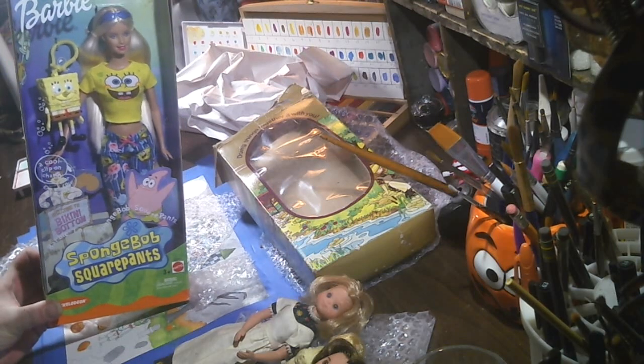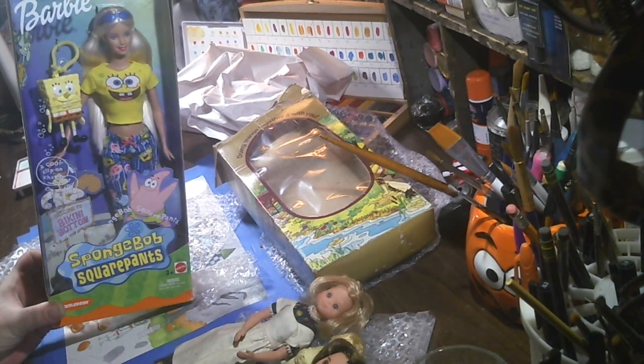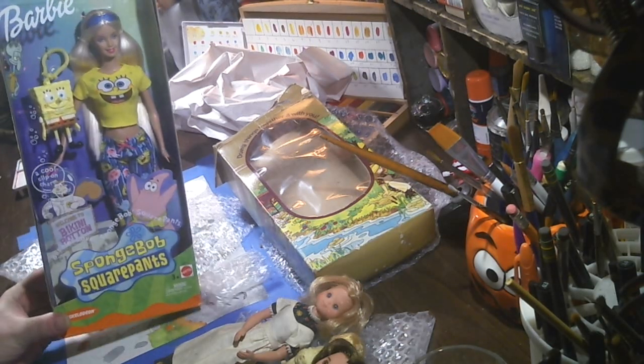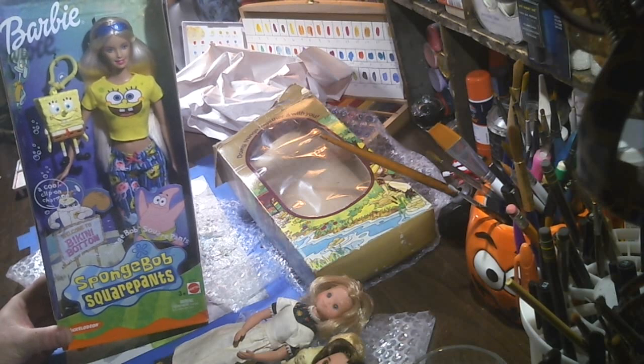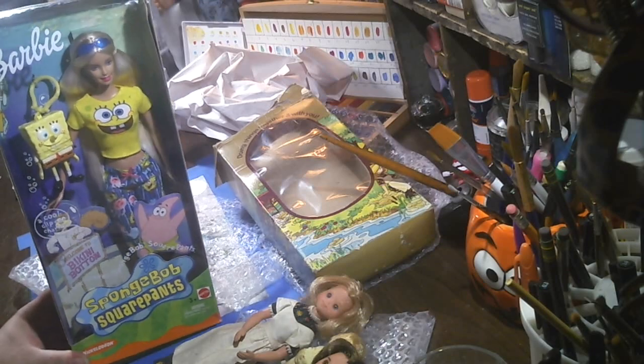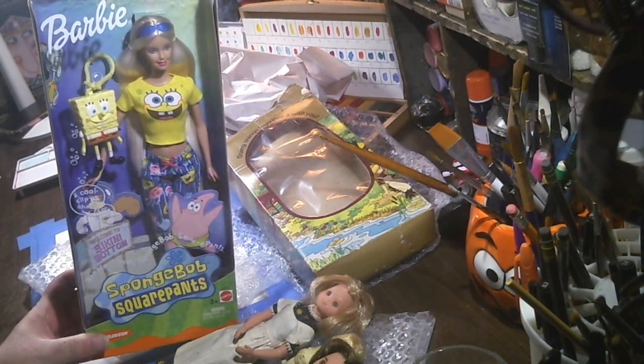So there's SpongeBob Barbie. She's from 2002, maybe? Something like that. Brand new in the box. I'm not going to open her. I was joking around, telling my son, 'Don't open and steal SpongeBob, leave him alone.' But that was funny — he told me he did that, I had no idea. So yeah, SpongeBob Barbie.